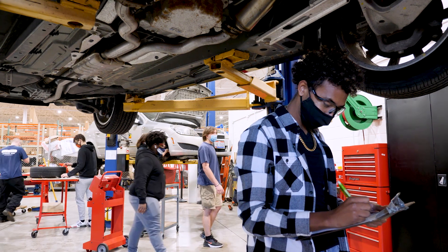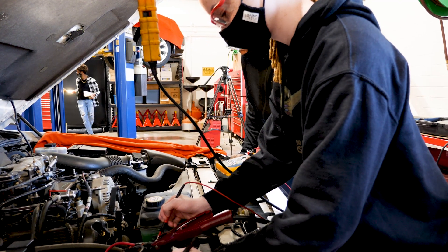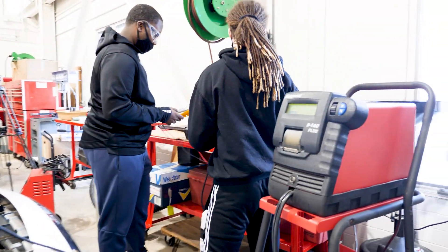After this program, students — besides being auto technicians — they could work on trucks, diesel, marine, aircraft, anything at all mechanical. They can even move into something like machine tool trades, because these skills are the basis for anything that's mechanically related.